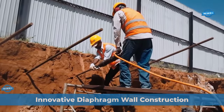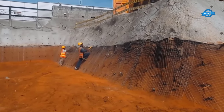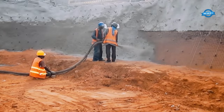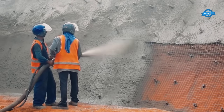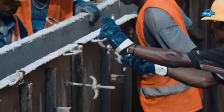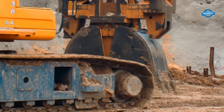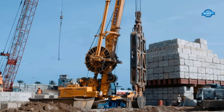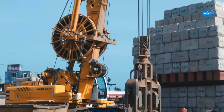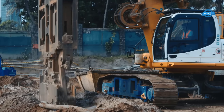Constructing the diaphragm wall at the ITC Hotel Project in Galle Face, Sri Lanka, is a remarkable feat of modern engineering. The diaphragm wall is a critical element in the foundation of the luxurious hotel complex. Once the planning was complete, the actual construction process commenced with excavation. Access Engineering PLC introduced the innovative Magnificent Power GB34 grab bucket for the excavation process, which allowed for precise and vertical trench digging, crucial for the success of the diaphragm wall.